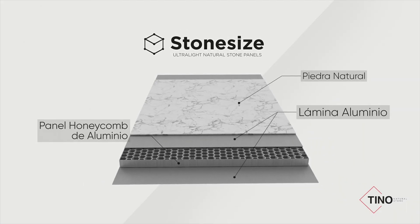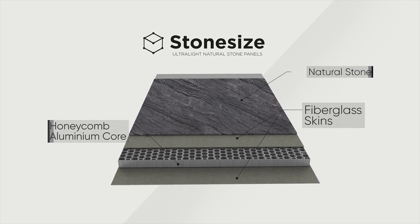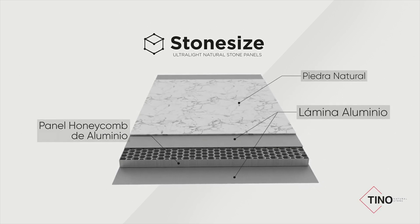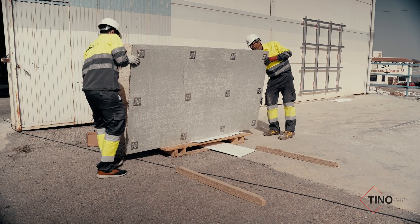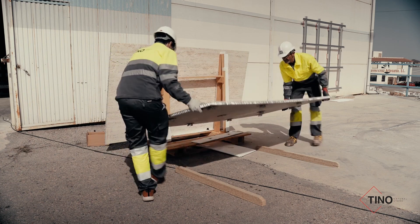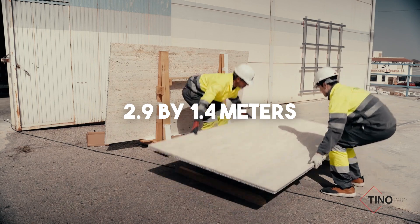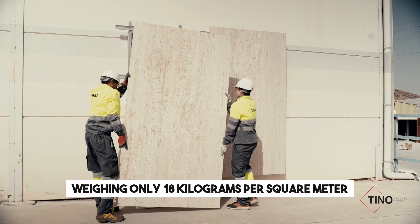The SSHF version includes layers of natural stone, a fiberglass protective sheet, an aluminum honeycomb core, and an aluminum protective sheet. These panels can have a maximum tile size of 2.9 by 1.4 meters, weighing only 18 kilograms per square meter.